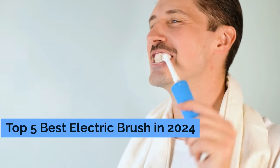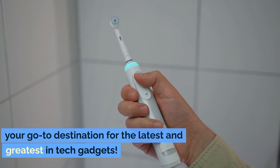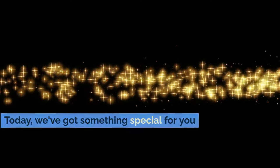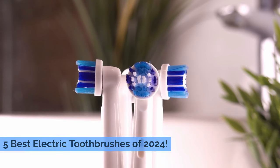Top 5 Best Electric Brushes in 2024. Welcome back to The Gadget Corner, your go-to destination for the latest and greatest in tech gadgets. Today we've got something special for you: our much-anticipated roundup of the top 5 best electric toothbrushes of 2024.